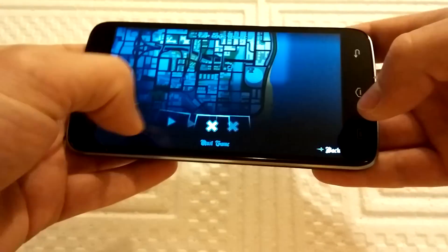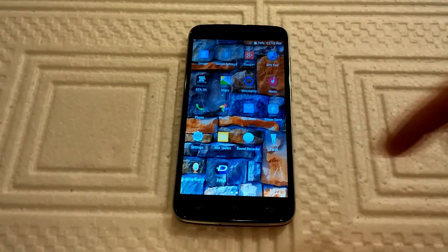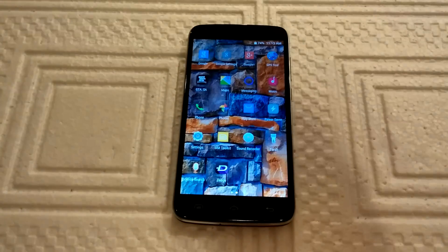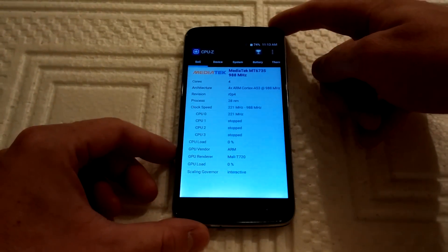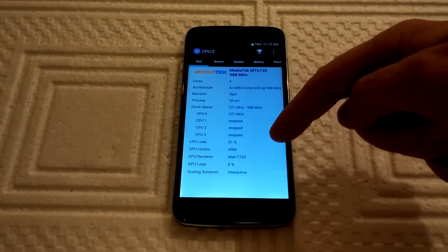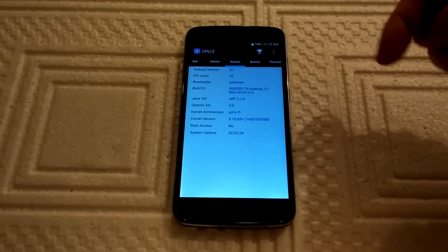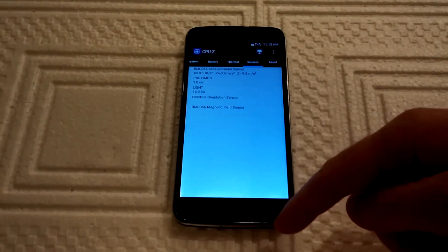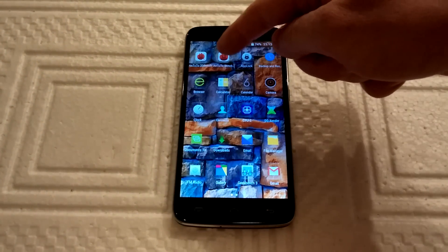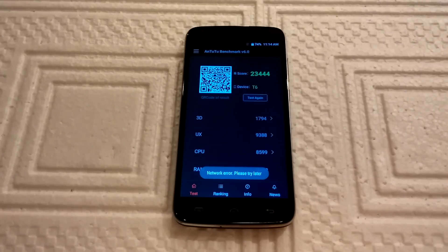Let's go to the next chapter. This hardware done an excellent job. Just for information, here is CPU-Z: quad-core CPU, Mali-T720, 2 GB of RAM, 16 GB of internal memory. We can also see the Antutu benchmark score. The score is more or less expected for this kind of hardware, so I'm not surprised.